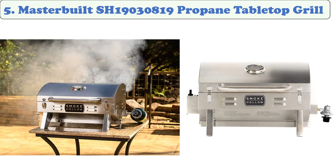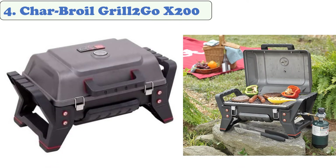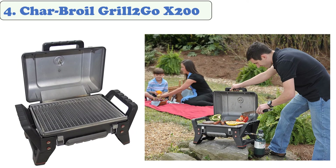At number four, the Char-Broil Grill2Go X200. It has one burner with 9,500 BTUs and 200 square inches of grilling space. Built-in push button ignition requires no batteries to ignite a disposable 16.4-ounce LP cylinder. The no flare-up true infrared cooking system cooks evenly even in the coldest climates. A high impact frame with legs and carry handles makes it easy to take on road trips and tailgating trips.